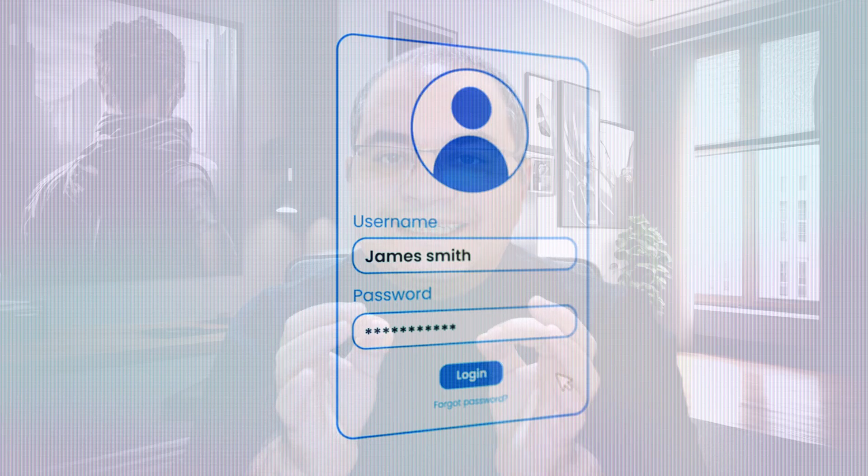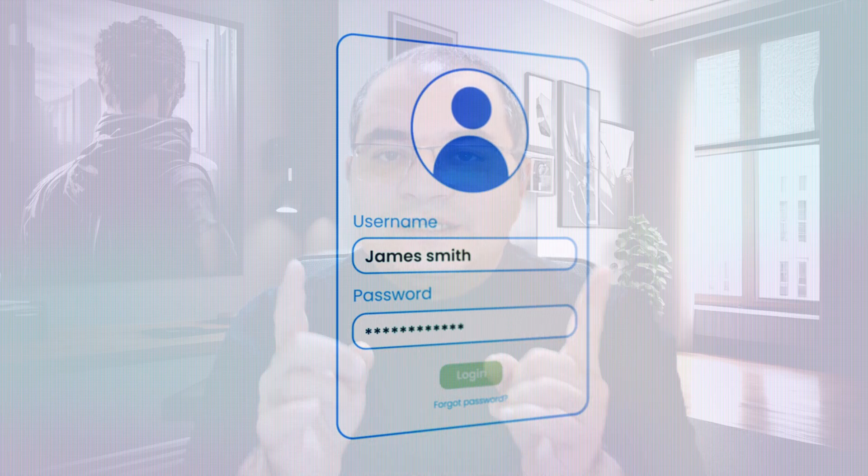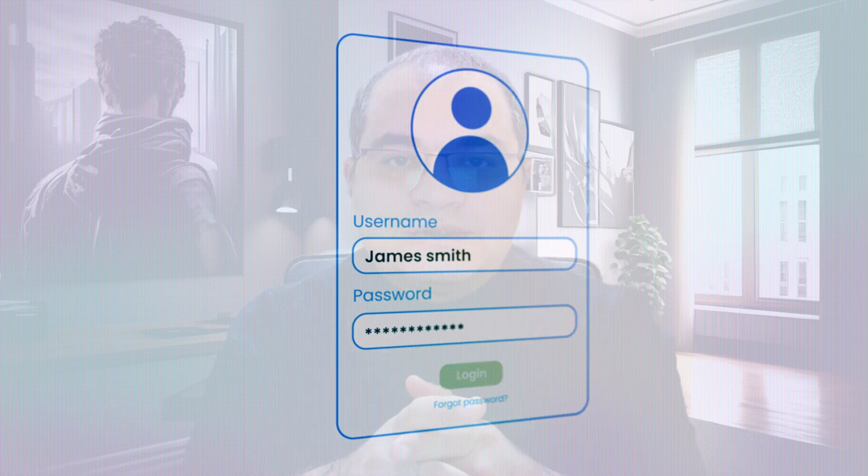We have all been there. You create a new account, and instead of thinking of a new password, you just reuse the same one. It's faster, easier, and honestly, most of us do it without thinking.